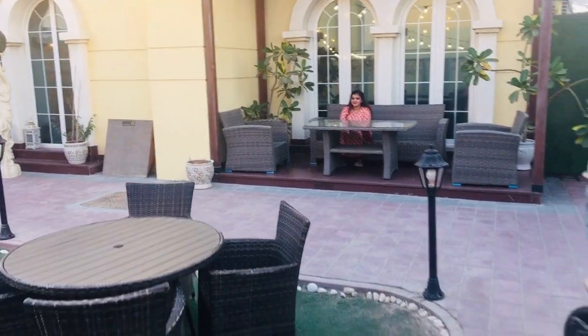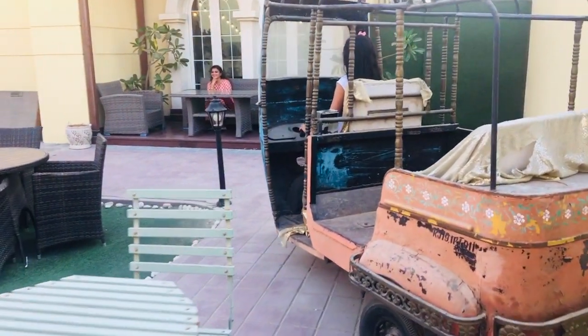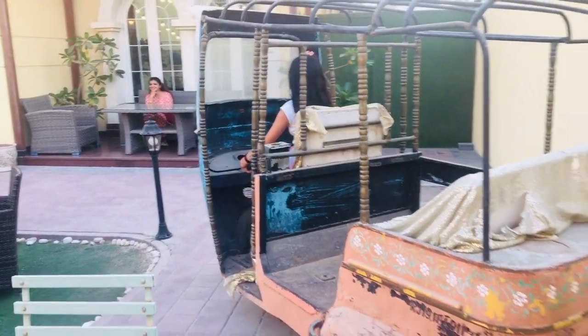I would recommend this place for couples and for kitty parties and girls' gang get-togethers. It is not so kids-friendly though.